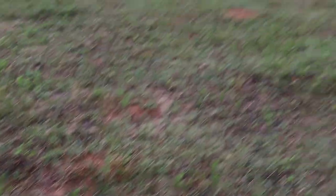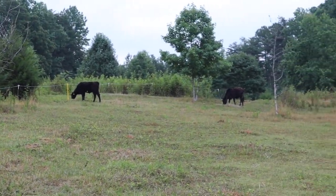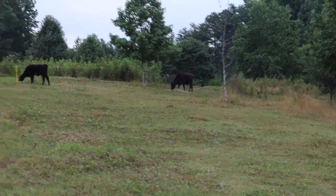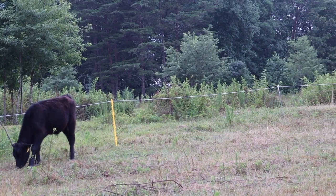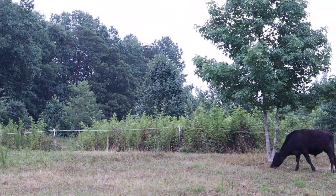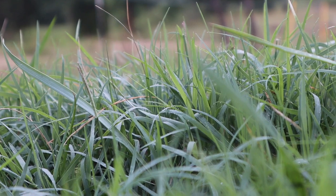Thanks guys for the encouraging words on the last video. I don't know if I'm frustrated — I just want the best for these two steers. Looking at all the videos, everyone has these lush pastures and I definitely don't. I always felt like I shouldn't have to buy hay, but it looks like that's just what I'm going to have to do. And that's just part of the deal — we're just learning this stuff, trying to figure out how to raise two steers and have our own beef, which I'm excited about.